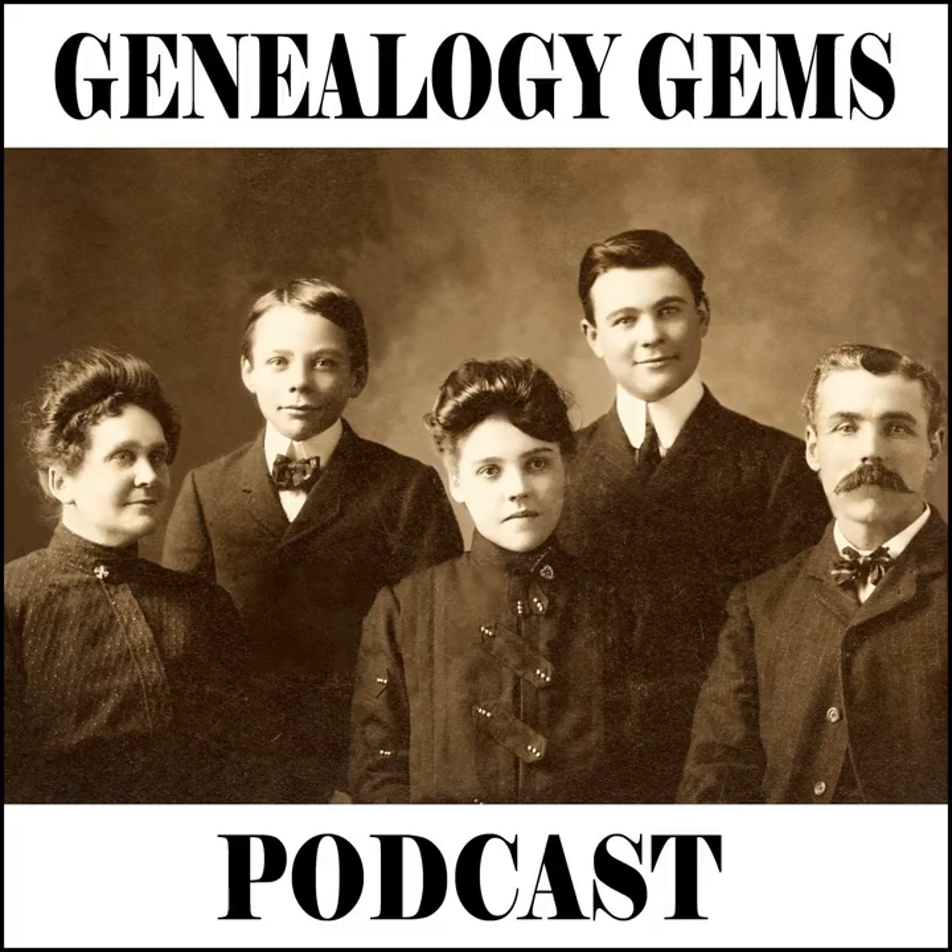I'm here with Rick Croom at the FGS conference in Philadelphia in 2008. I wanted to pull him aside and find out a little bit about what you've been talking about here at the conference, because I have such a personal interest in British records, and I know a lot of my listeners do. So tell me a little bit about the presentations that you've been giving.